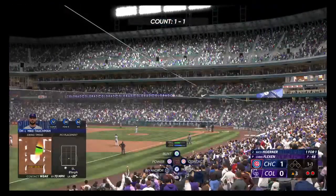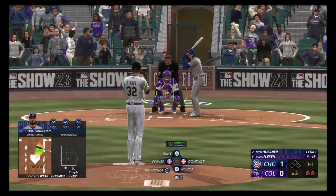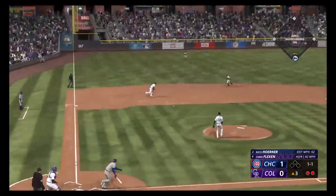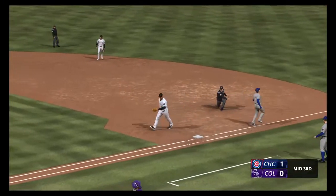Here's Nico Horner — he's already homered here in this one. Bounced out to short, whips it to first on the run. That ends the frame.